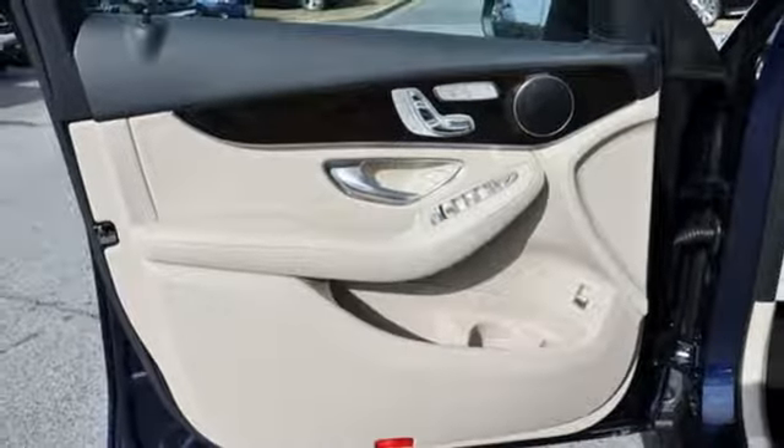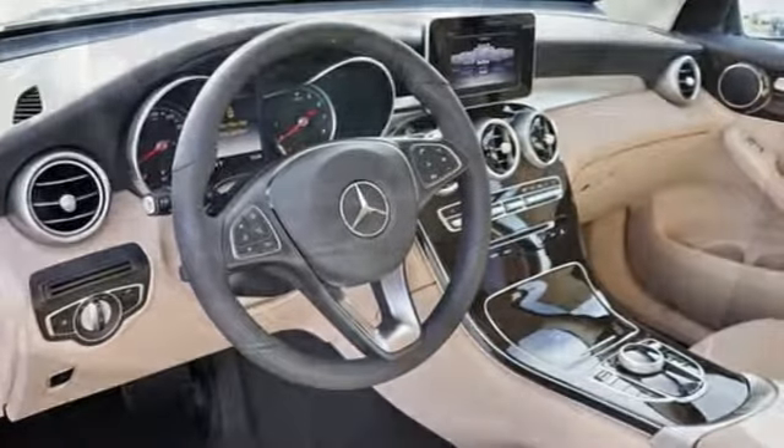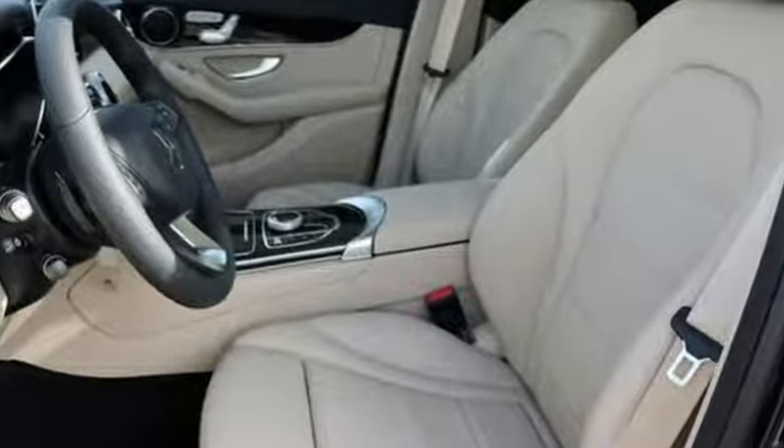External memory control. Auto dimming mirrors. Front heated bucket seats. Auto tilt-away steering column. And automatic transmission.